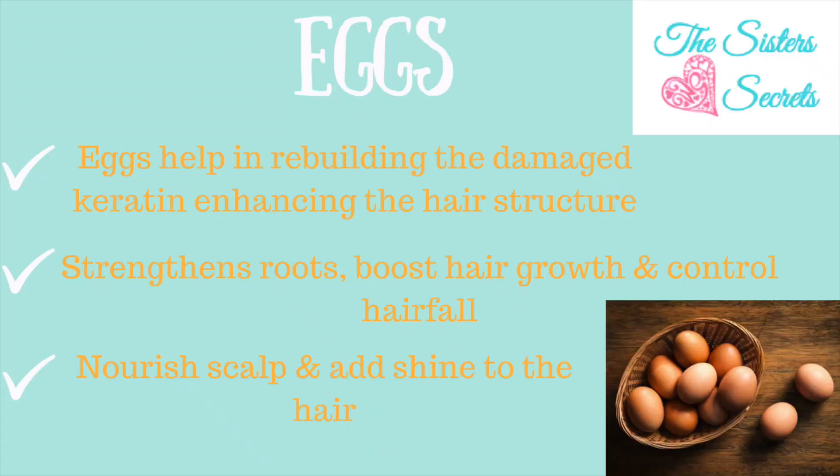Eggs are basically called hair food as they are filled with nutrients that are amazing for our hair roots. From rebuilding damaged keratin to enhancing the hair structure, eggs also strengthen our roots, boost hair growth, and control hair fall at the same time. Eggs are an age-old secret to nourish the scalp and add shine to the hair.